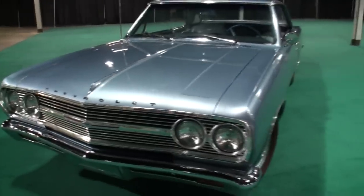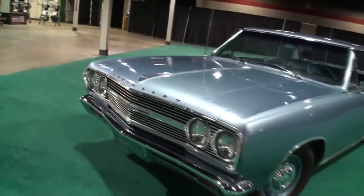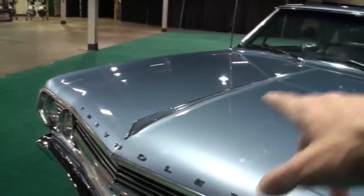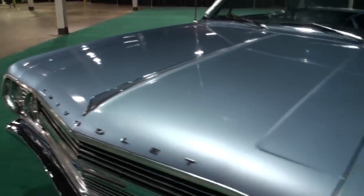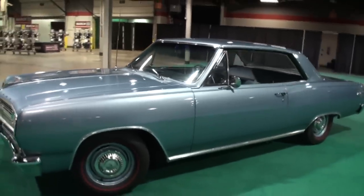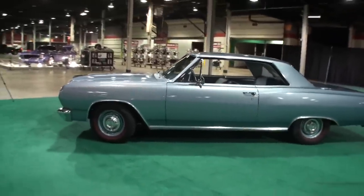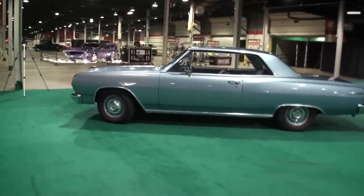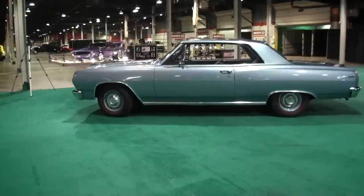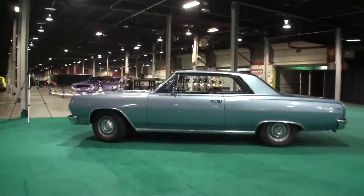When you saw this car, how did this all happen that it became yours? I saw it on Craigslist. It was there the next day, not too far from the house. I went and looked at it. As soon as I saw all the paperwork from the original owner, I didn't even look at the car too much — just all the paperwork, and I bought the car. Simple as that.